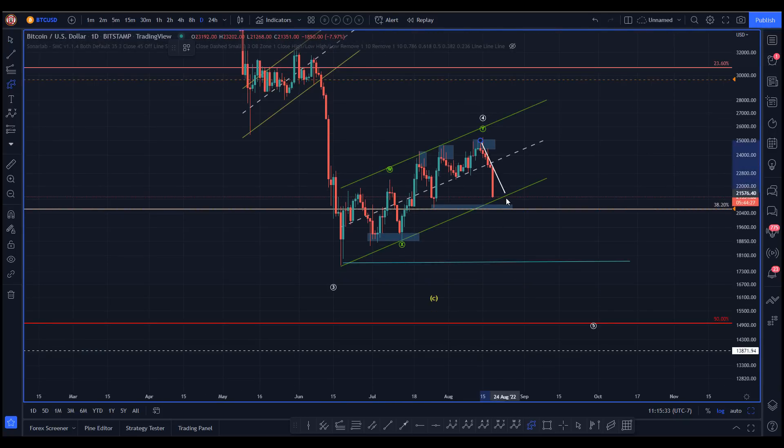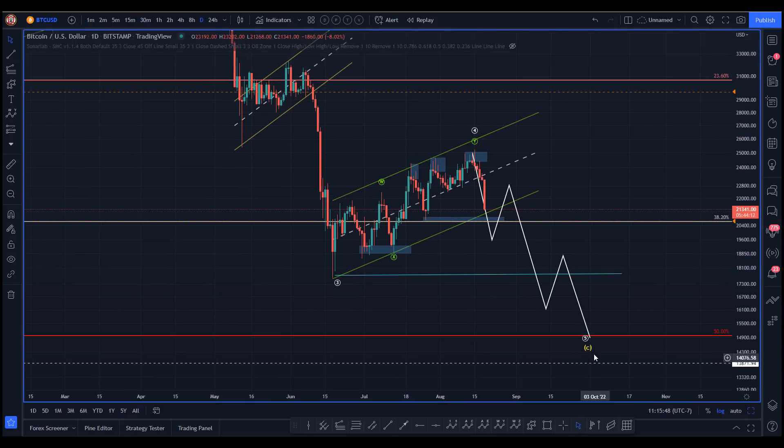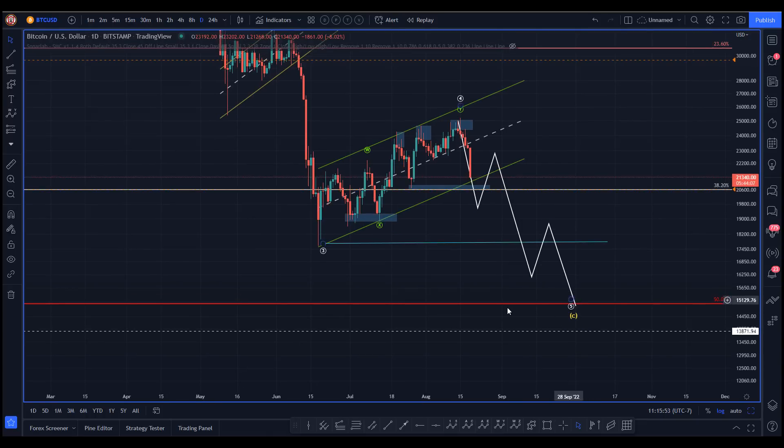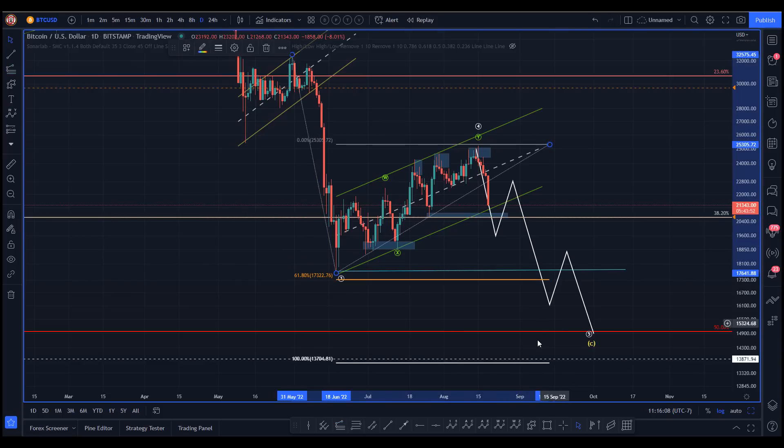Maybe we come back in — that's what you'd be looking for to finish this five. So this becomes the three, this becomes the four, we get five down here — maybe we go to the 50%. Invalidation of this count as a potential four is at 13.8k. Again: flagpole length, here's the 100%. The market's under no obligation to hit that exactly, but these would be targets to be mindful of.